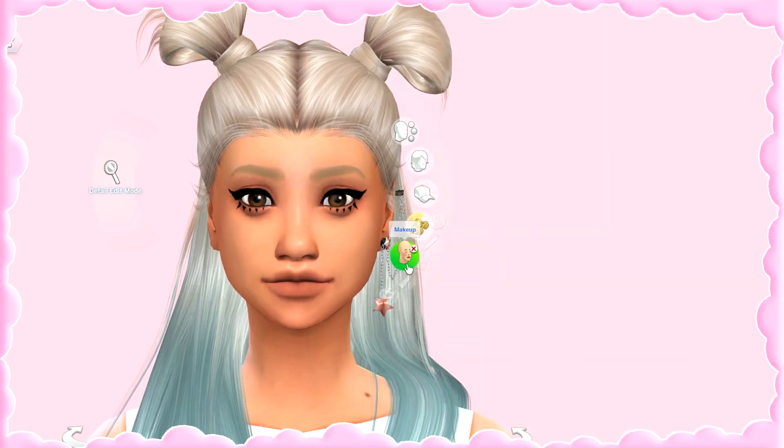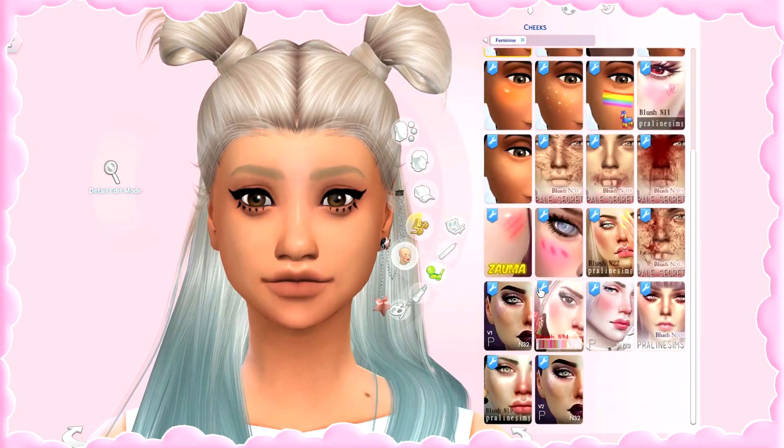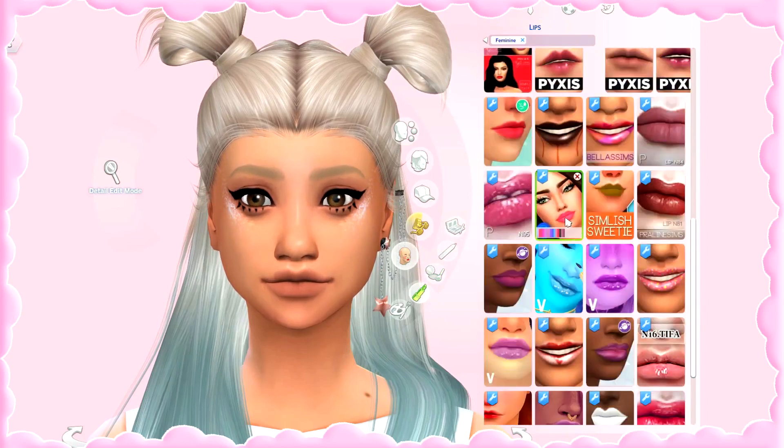Isn't that cute? When it comes to blush, I really love blush number 22 by PralineSims — I use this a lot. Later in the year I started using more of this glittery blush also made by PralineSims. It came in a full glitter set and I just love it all. I've been using it since it came out and as you can see, it's pretty freaking cool.